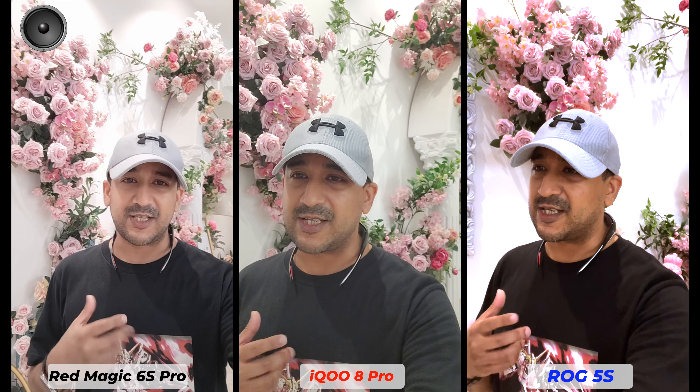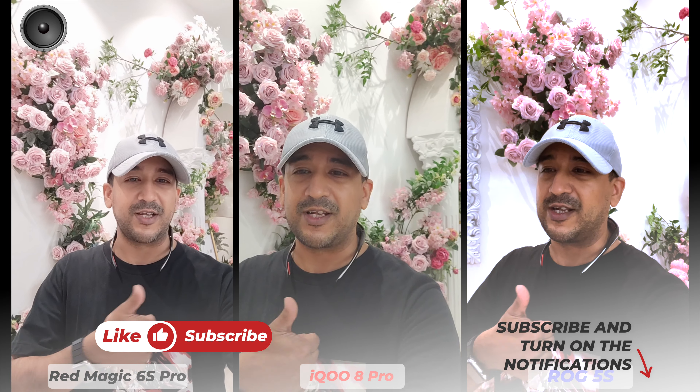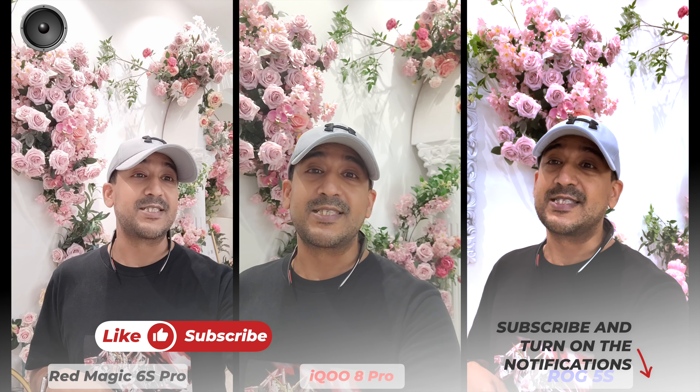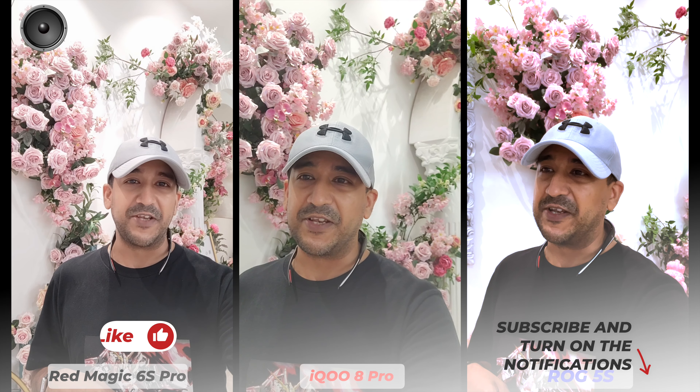I must mention that none of these brands have ever sent me any review units, so I had to buy these smartphones. I always try to provide you with honest, true content. So if you end up liking this video then please don't forget to click on the like button and subscribe to this channel. It's time to start our camera comparison video.